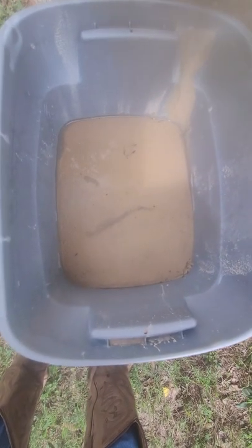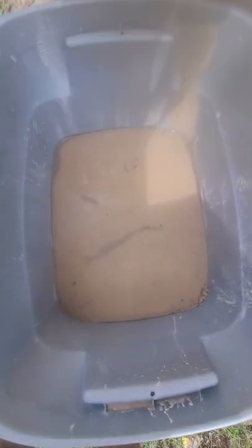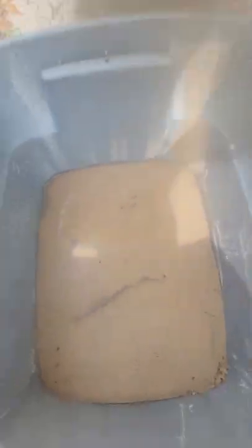An update on the sand for my hermit crabs — it's almost done and it'll be ready to take inside tomorrow. It's barely got any water left as you can see, and I'll add it into my tank tomorrow more than likely. I'll either add it in tomorrow or the next day — I'm not sure because I start back work tomorrow, and depending on my schedule I might not do it tomorrow.